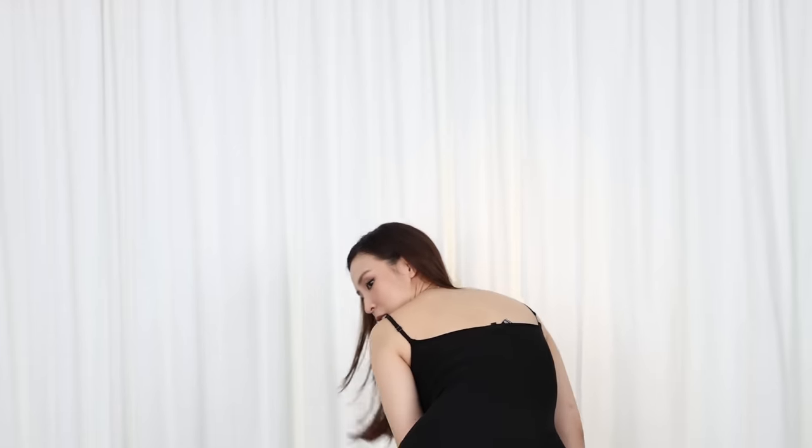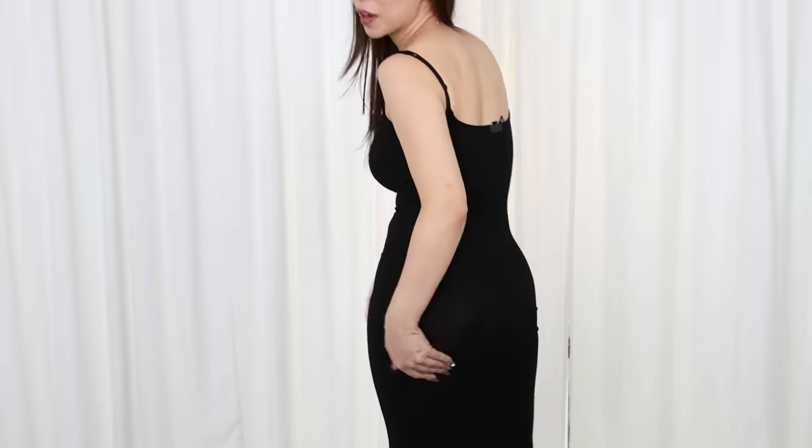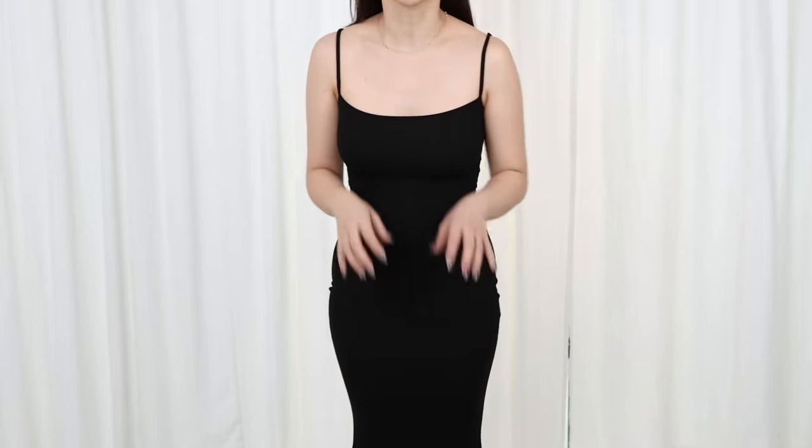Seriously, how is this very different to any other bodycon dress? Is it see-through? Yeah, it definitely ain't no Popflex material — it's definitely see-through. I can see it in person, especially when I bend down. It does go sheer because it stretches out. So keep in mind that if you're going to size down for this, it's going to be a little bit more sheer.